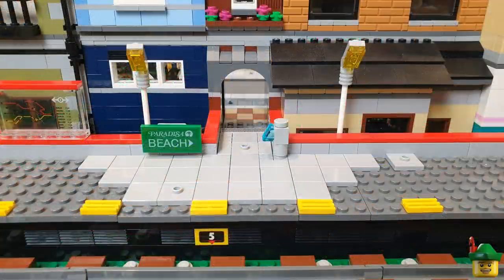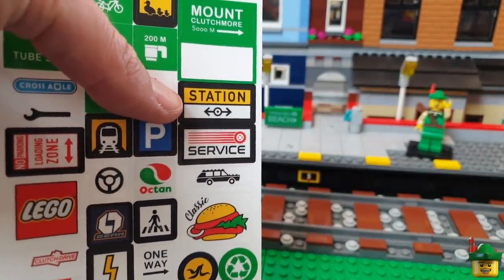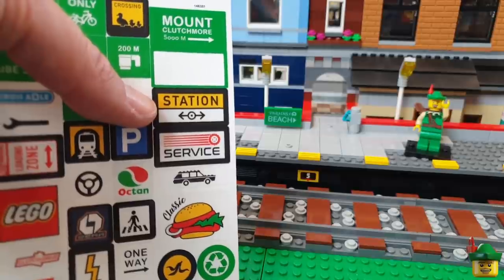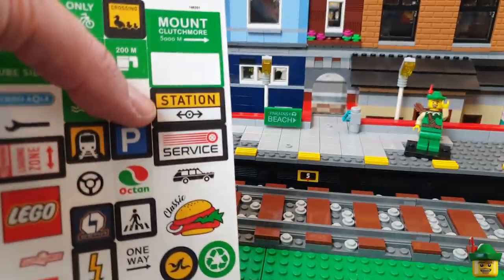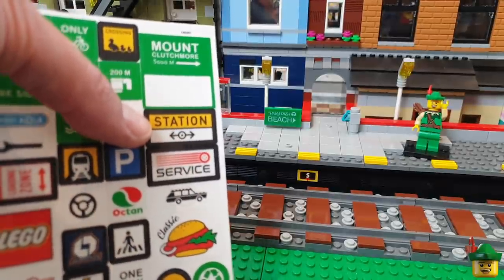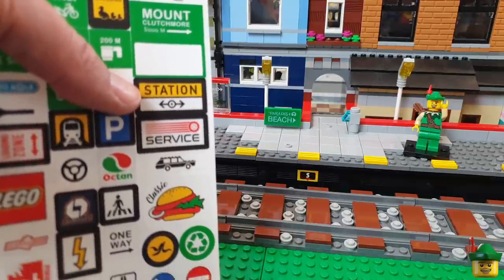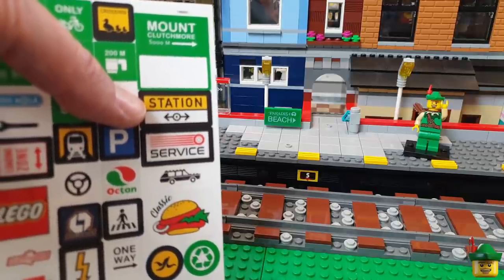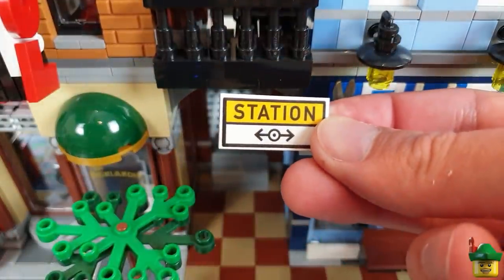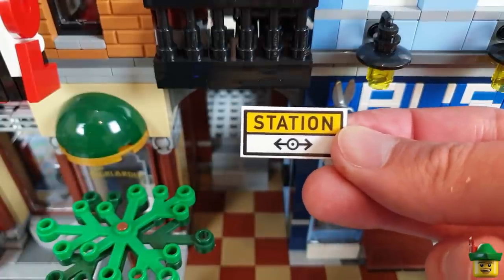I think we should try and do the same thing from the other side as well. There's a station sticker there too, because what's the use of having a passageway to the station if it's not adequately signed? I'm going to stick that on a two-by-four white tile rather than a black one, because I'm not greatly impressed with these stickers — they aren't the best quality. If I put it on a black tile it's going to be quite faint. So I'll try it on a white one. That works — the sticker actually looks great on a white background, very vivid indeed. Lesson learned: if in doubt, use a white background.